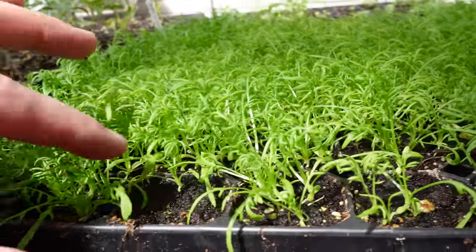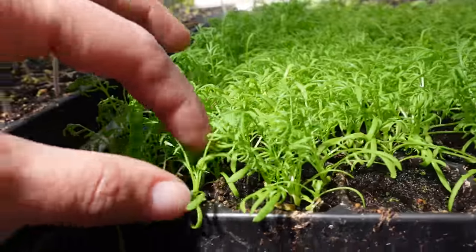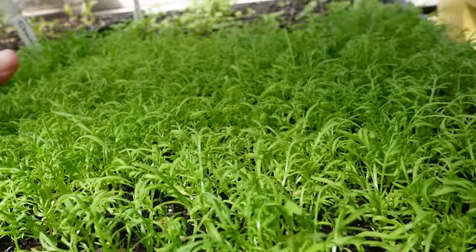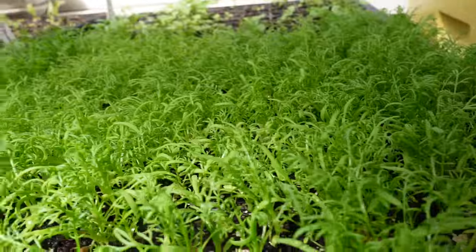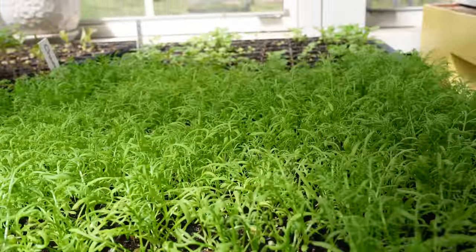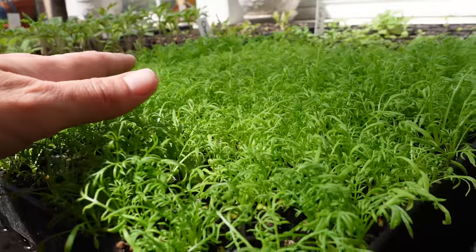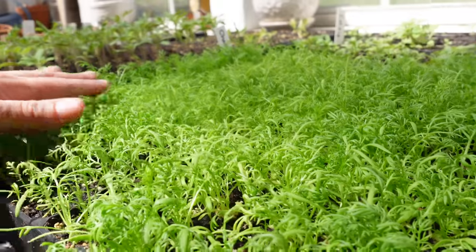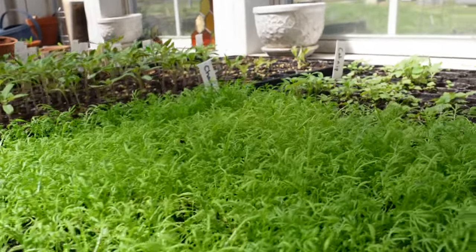I'm going to give you a quick update because these plants are growing very, very nicely. This big patch is my unruly chamomile — I haven't quite thinned it out yet, but we'll do that when we go to transplant. All of this is chamomile, one of my favorite flowers that we use medicinally. Chamomile is a lovely anti-inflammatory, it's a nervine, and it's a sedative that's going to help drift you off to sleep.